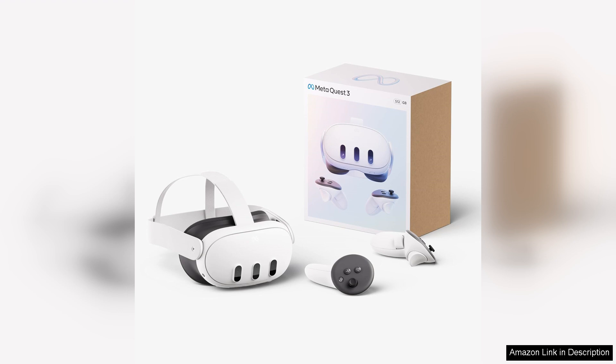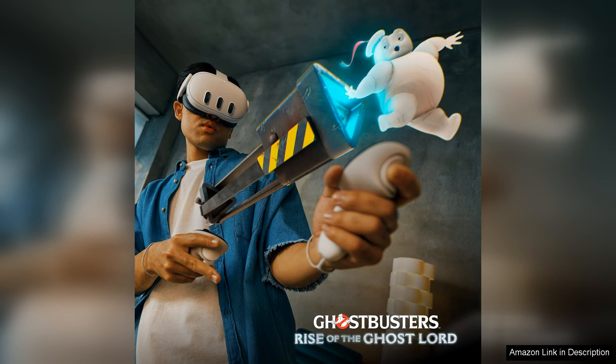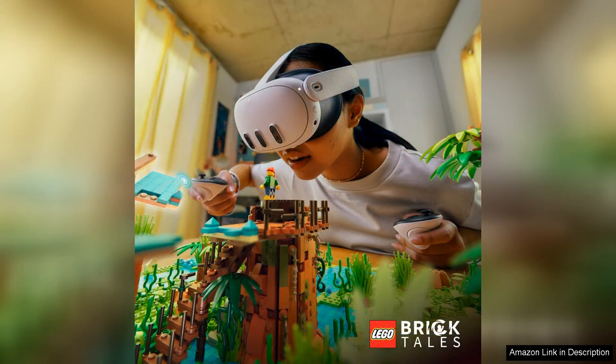One of the standout features of the Quest 3 is its powerful performance. Equipped with upgraded hardware, it boasts enhanced graphics and faster processing speeds, making for fluid gameplay and stunning visuals. Whether you're exploring expansive virtual worlds or interacting with augmented elements in your real environment, every detail pops with clarity.